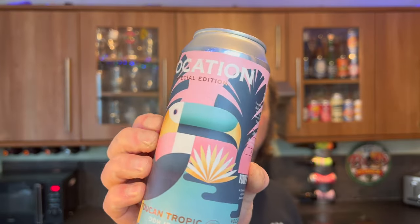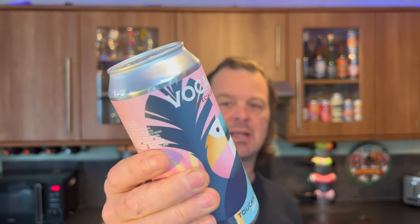It's beer o'clock on Real Ale Craft Beer. Today we've got a beer from Asda and Vocation Brewing Company. Vocation Brewery really makes me smile — they brew some fantastic beers. I was at their stand last year, 2021, at Brew London, and we drank some fabulous beers at their bar. This is Toucan Tropic, double dry hopped IPA at 6.7% ABV in a 440ml can — a special edition.